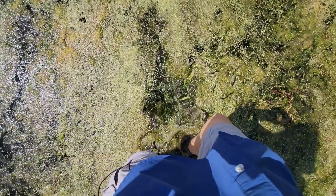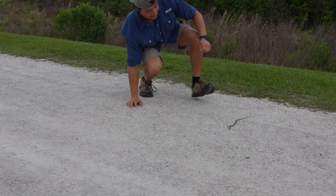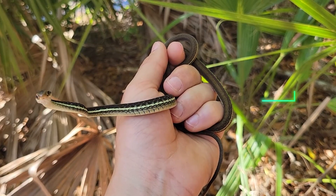Of course, wandering around in a wetland, we were bound to find some of our scaly friends. This little guy, we're going to move him off the road — he is a little baby eastern ribbon snake.